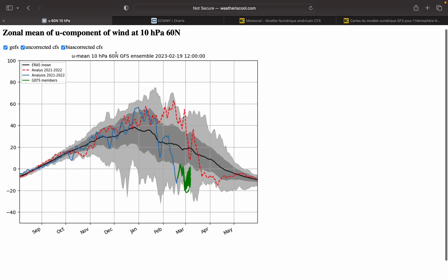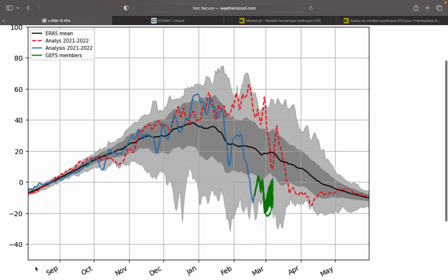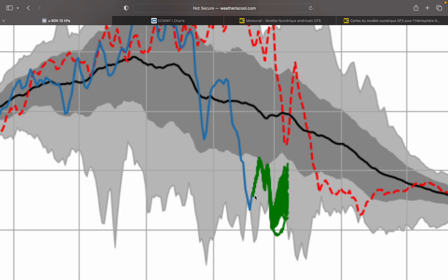GFS ensembles, weatherwithschool.com, 10 HPA Zonal Wind. The blue line is where we have been with the Zonal Wind over the season so far — about average through October and November, a bit off average from time to time through December, then January we go above average. We drop it at the end of January for a minor warming, raise it again into February, and now we're dropping it into reversal, and right now we're on the way up out of reversal.